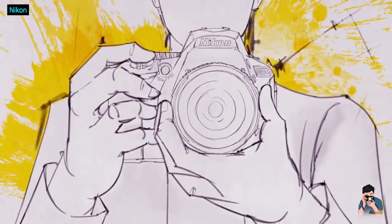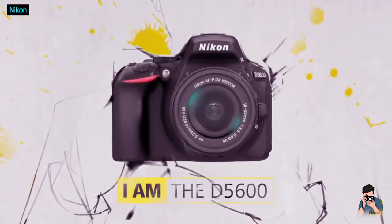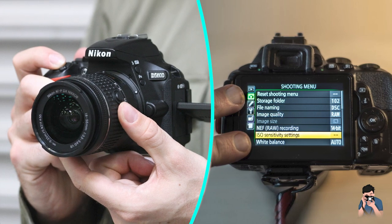Nikon D5600 camera review. The Nikon D5600 is a compelling product. The addition of Wi-Fi, a tilting touchscreen, and reliable image quality make it one of the best at what it does on the market today.